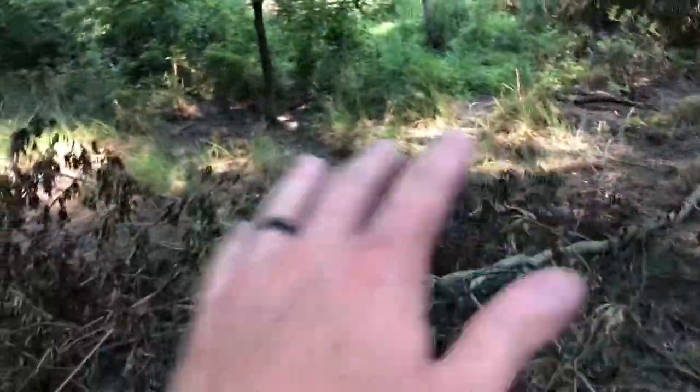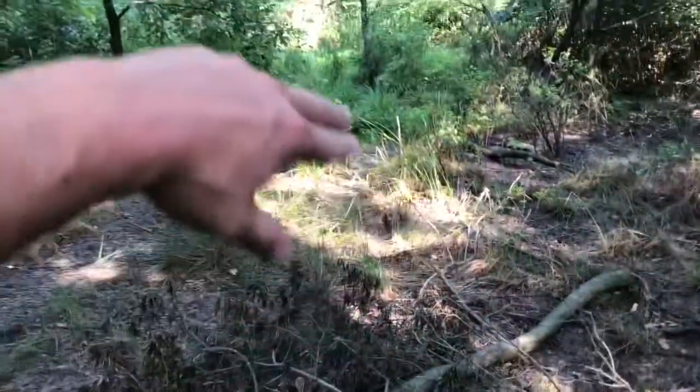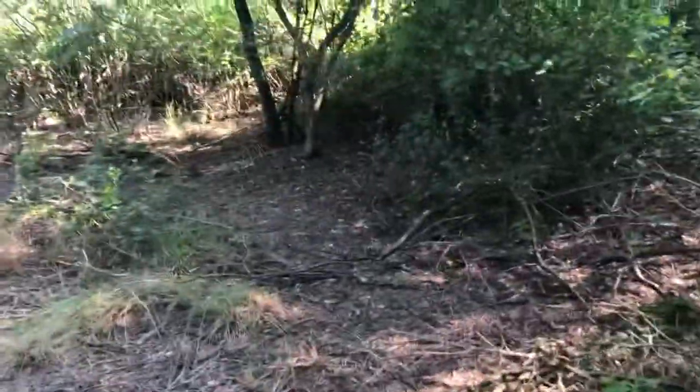Going over here to our third camera, sitting on what is a pond in the winter but right now it's kind of just a little mud puddle, a little wet spot. It's a little crossing area — there's all kinds of tracks running through there, so should have some good action on that camera. There's a trail that crosses through there and connects these two patches of trees.